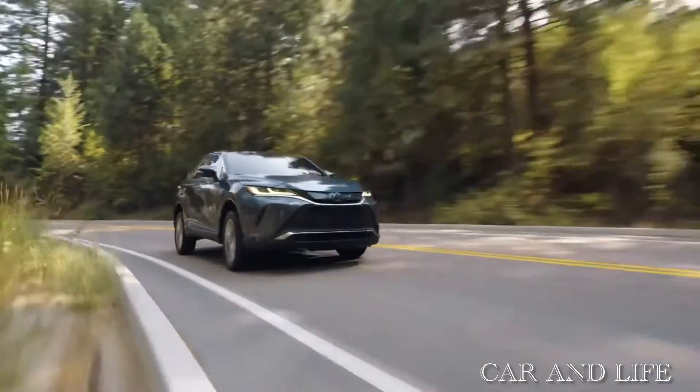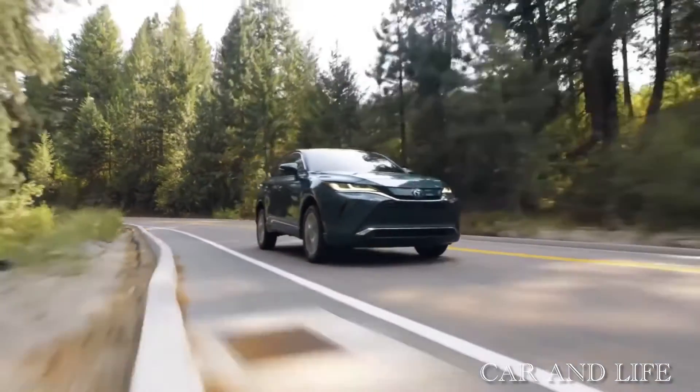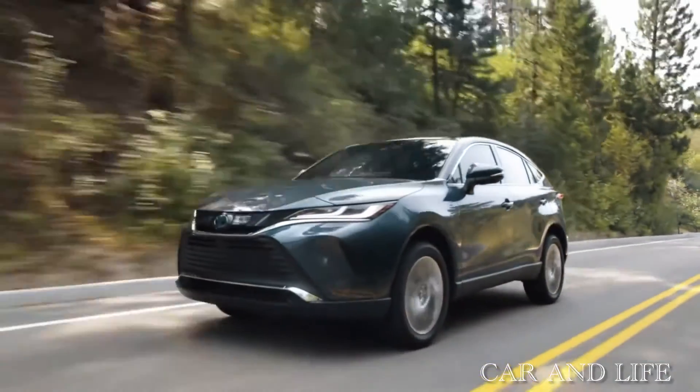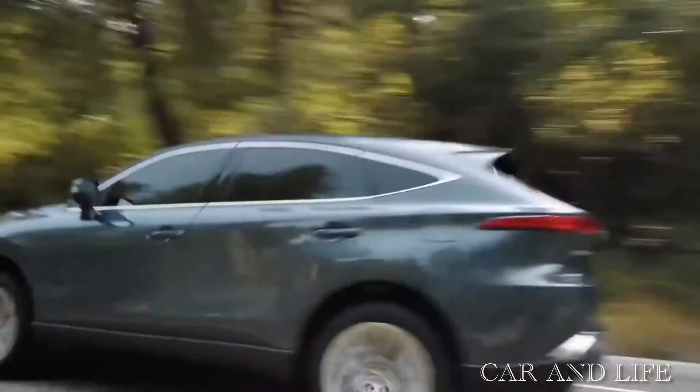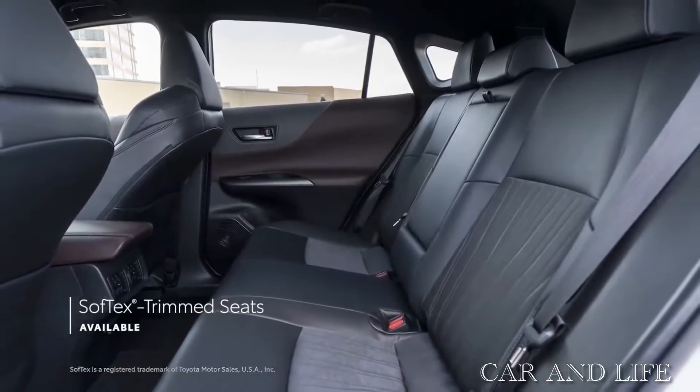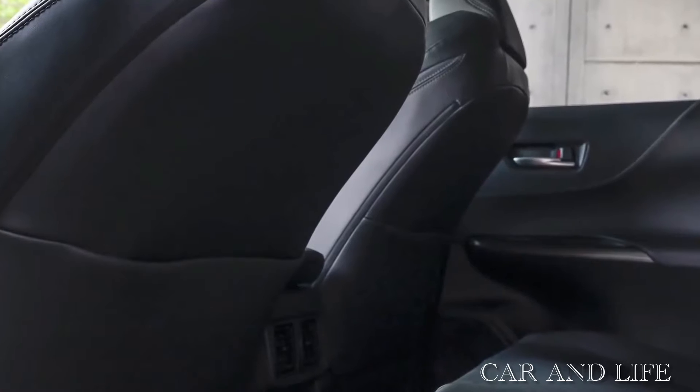The new model is 145mm longer than the RAV4; however, the boot space is around 56 litres smaller. In fact, the rear seat space in the Venza is similar to that of the RAV4.